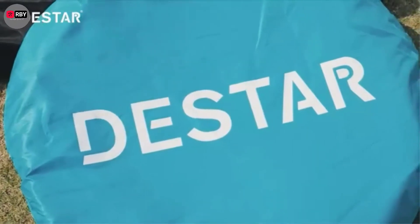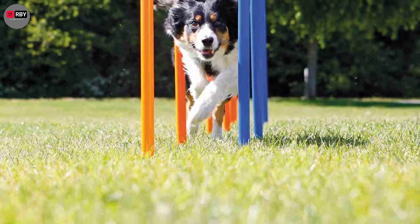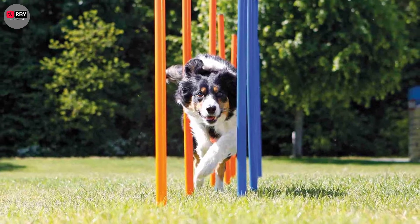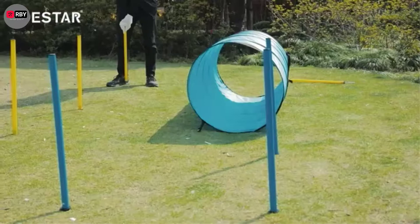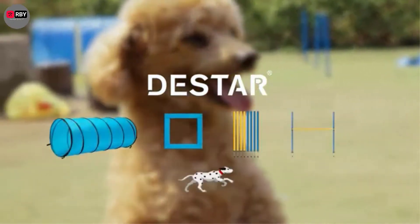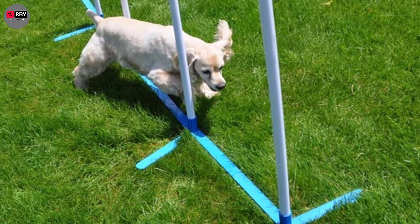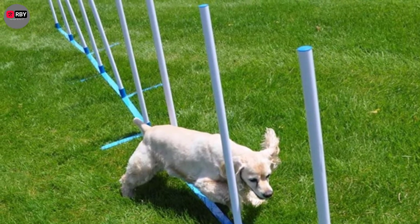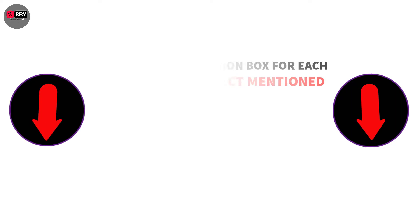There are many products available to choose from for dog training equipment, each with different characteristics, benefits, and prices. To help you make an informed decision, I did deep research, read tons of reviews, and compiled the list of the best dog training equipment from reputable brands. If you want to know about the price and other information, be sure to check my description. So without any further delay, let's jump into the video.